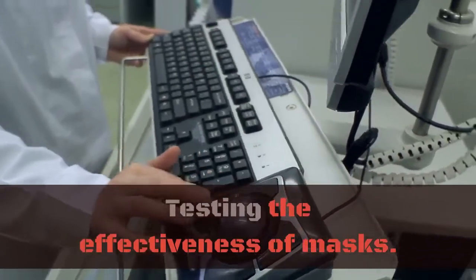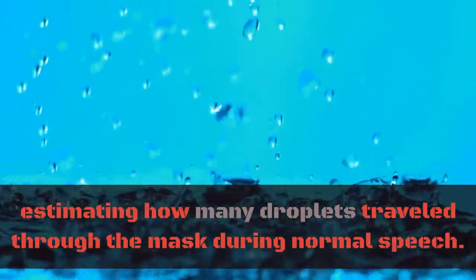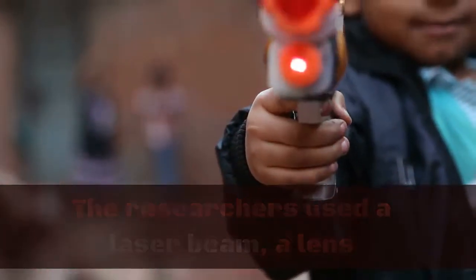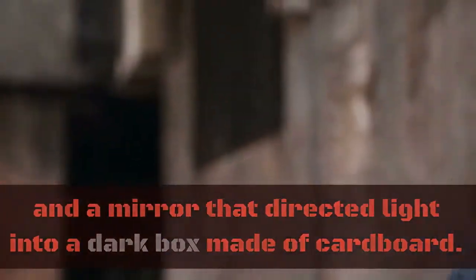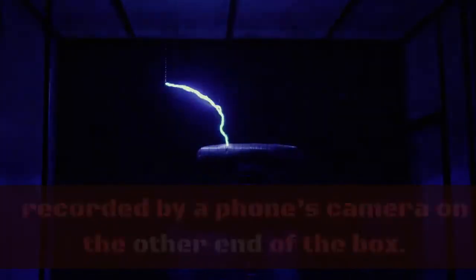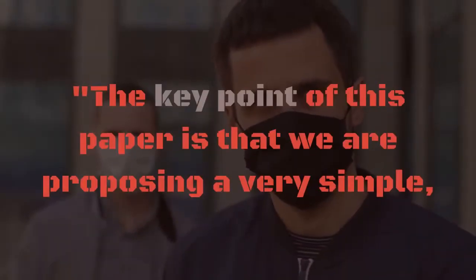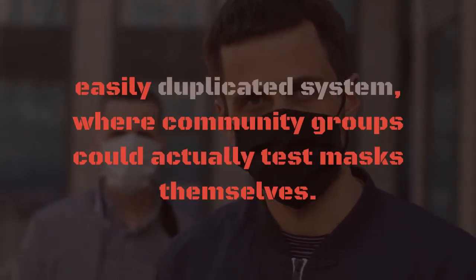Testing the effectiveness of masks: in a recently published study, researchers evaluated the effectiveness of 14 different types of masks by estimating how many droplets traveled through the mask during normal speech. The researchers used a laser beam, a lens that turned the laser beam into a sheet of light, and a mirror that directed light into a dark box made of cardboard. People spoke the same phrase into the box with and without a mask. The particles that hit the lens produced visible flashes recorded by a phone's camera on the other end of the box. The key point of this paper is that we are proposing a very simple, easily duplicated system where community groups could actually test masks themselves.